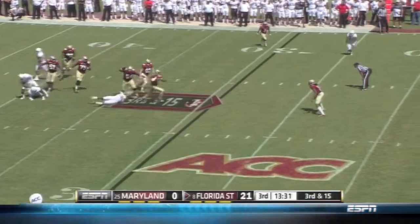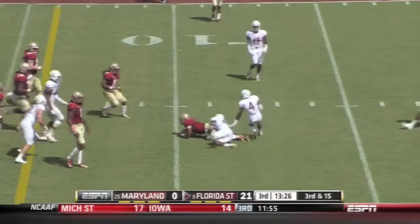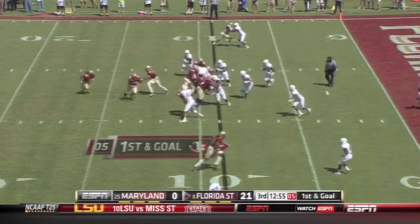Winston stepping up, eluding a tackler inside the 20, inside the 15, all the way to the 10-yard line. State, five and two plays there at the Maryland 25.